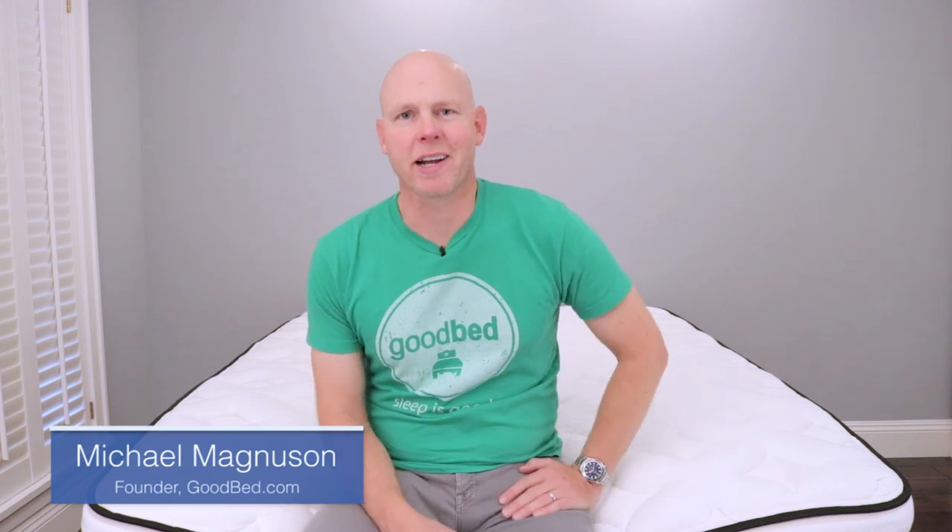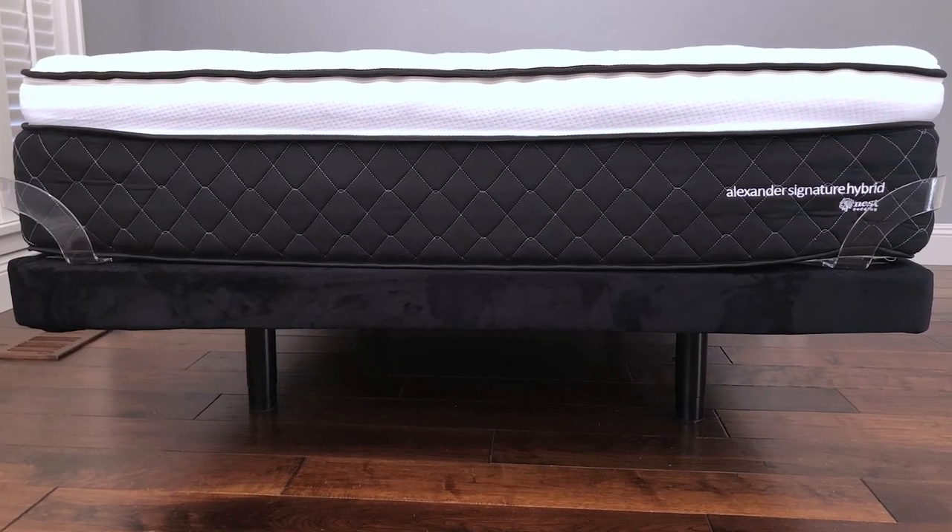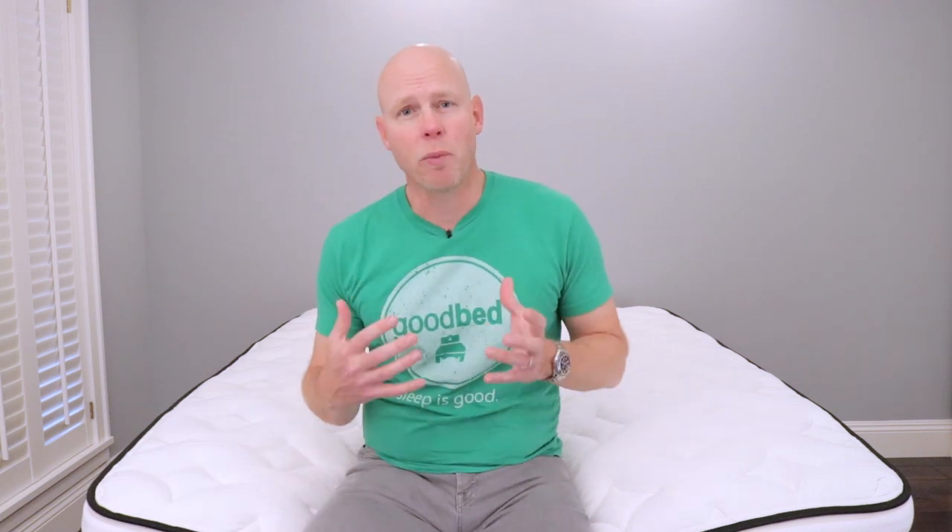Hi, I'm Mike, founder of GoodBed.com. Today we're going to be taking a close look at the Alexander Signature Hybrid mattress from Nest Bedding. Nest Bedding is one of the most popular brands on GoodBed.com, largely because they have hundreds of positive reviews from GoodBed readers. And the Alexander Signature Hybrid is one of, if not, their most popular mattress, so we're excited to give you our take on this mattress.